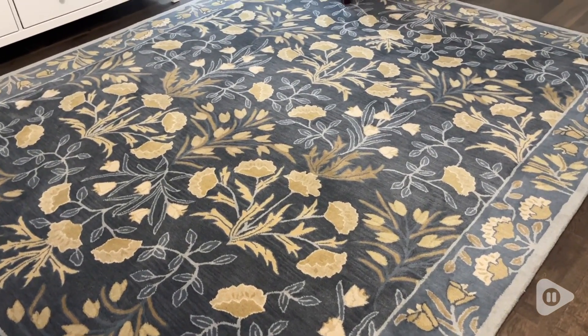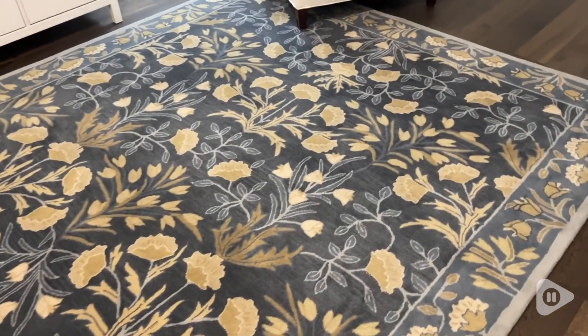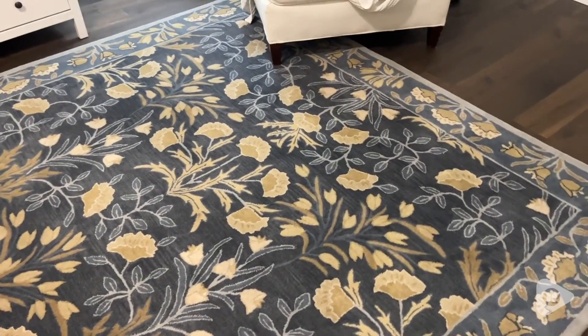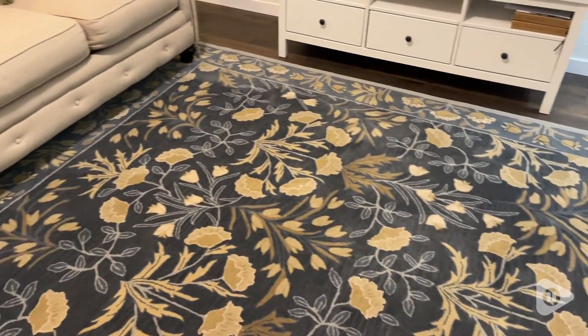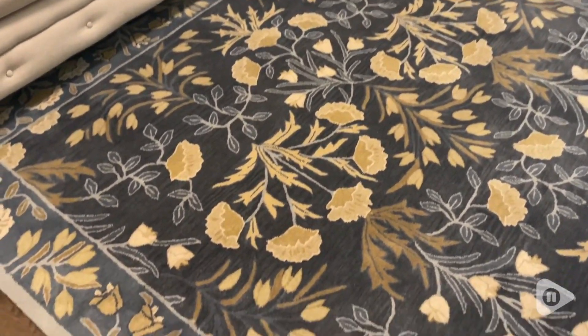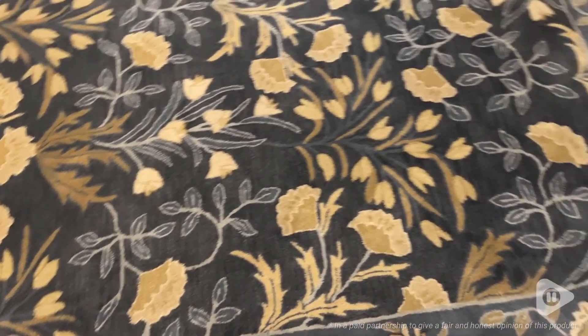If you're looking for a rug, I highly recommend this rug by PB Rugs. I love it so much — I've been blown away by the quality and it's a really affordable option as well. I really love this rug and I hope you love it too. And that's my point of view.